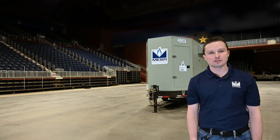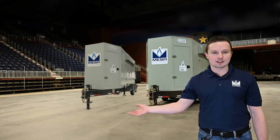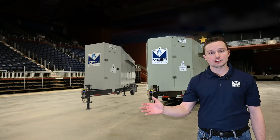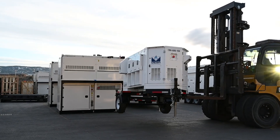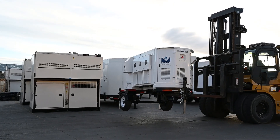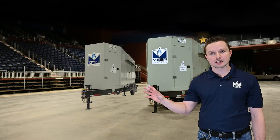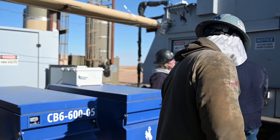The next feature we want to talk about is the ability to put multiple of these generators together. Like I stated earlier, they're all on trailers so they can move around and be placed wherever you need them on location. You can also connect multiple of them together using our Mesa distribution equipment, which ensures all generators get connected correctly and provide reliable, on-demand power for your needs.